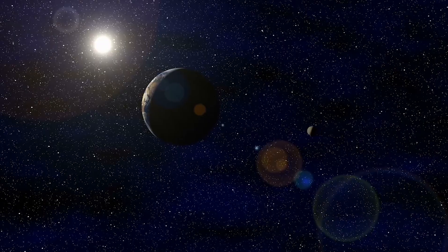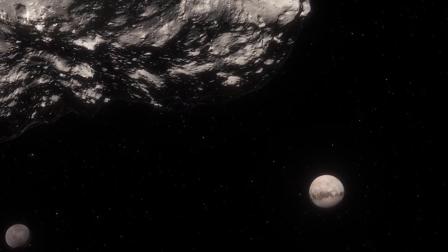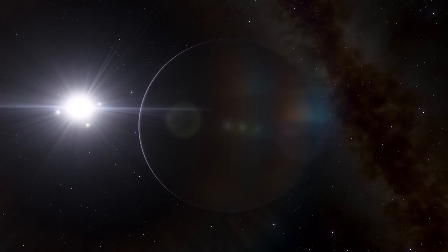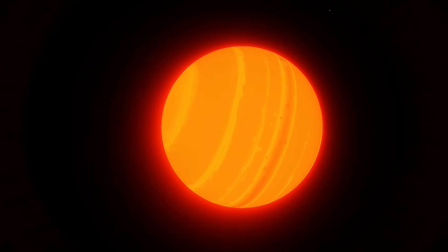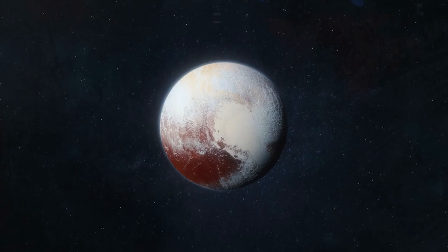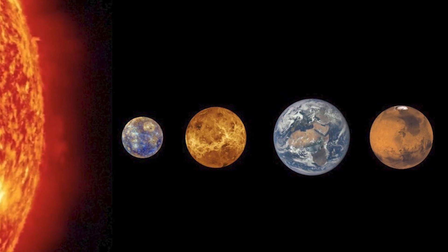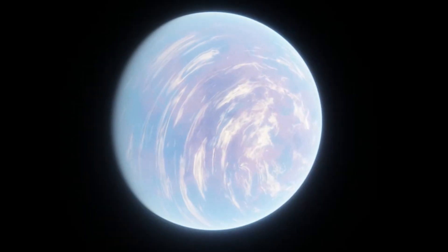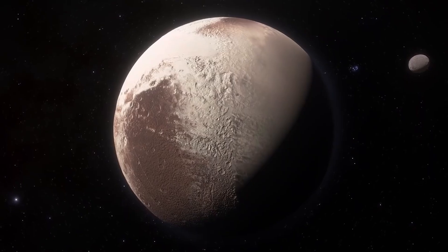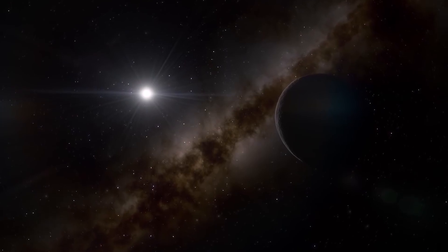And finally, we have dwarf planets — small planetary bodies that orbit the Sun, but haven't cleared their orbital paths. Unlike gas giants that dominate their regions or even rogue planets that roam independently, dwarf planets are stuck in crowded neighborhoods like the Kuiper Belt. Pluto is the most famous among them. Dwarf planets are mostly icy and far from the Sun. Compared to terrestrial planets that can support life or ice giants with extreme weather, dwarfs are quiet — frozen time capsules, tiny but important pieces of the cosmic puzzle.